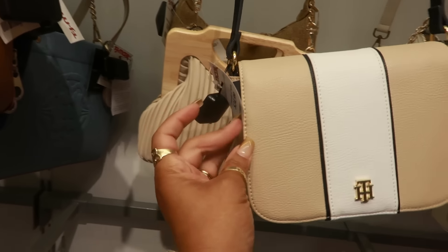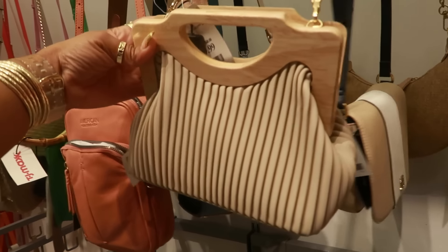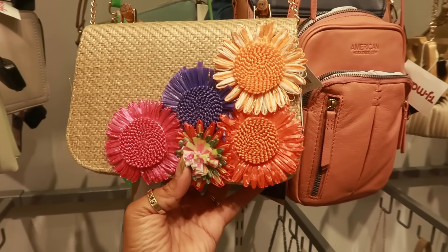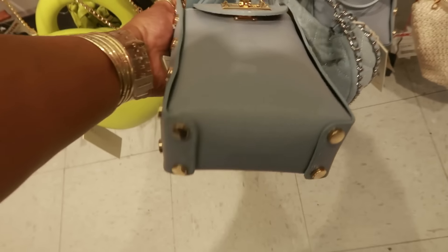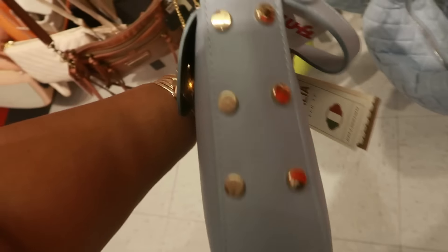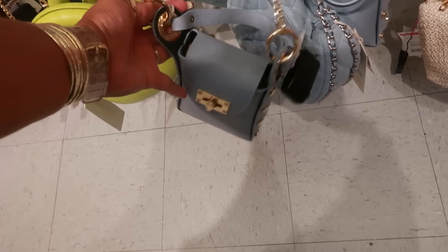Tommy Hilfiger — $25, that one is kind of cute. That one is $30. I think I just seen this one at Burlington — $30. Made in Italy — I like the gold studs all around it, $30. That'd be a perfect little phone bag.